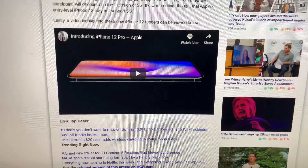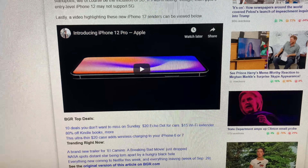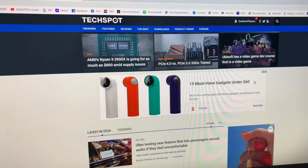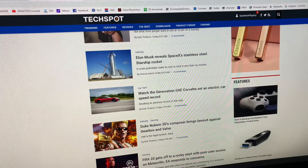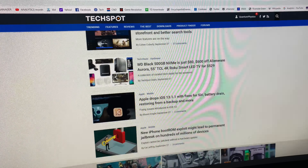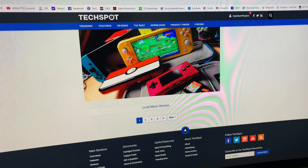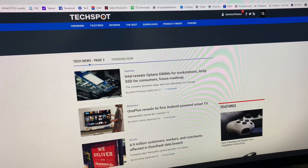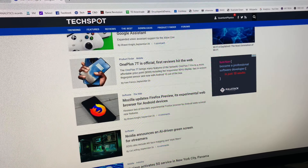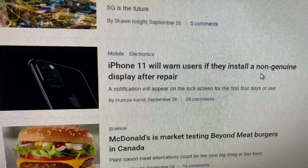There was recently a story saying that Apple was warning people if the screen on their phone has been removed and it's not a genuine screen — and someone's like, oh yeah, I can't stand the fact that Apple controls their product. Well, guess what? Put yourself in the shoes of a person who buys a used iPhone. Wouldn't you want to be 100% certain that all of the hardware in your phone is genuine? How do I know somebody didn't put a fake cheap Chinese-made battery or fake display in there? The story right there: iPhone 11 will warn users if they install a non-genuine display after repair.